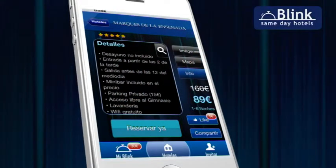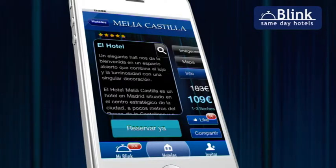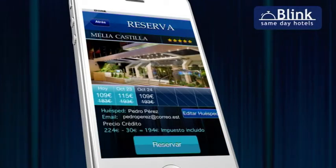Download Blink now — the first application for booking four and five star hotels in Europe at a cheaper price and at the last minute.